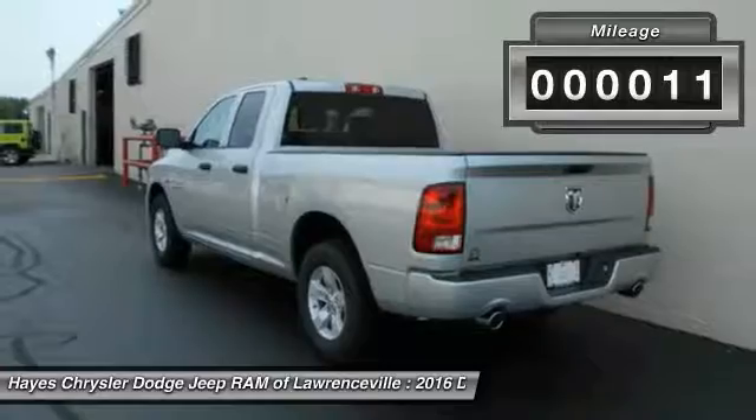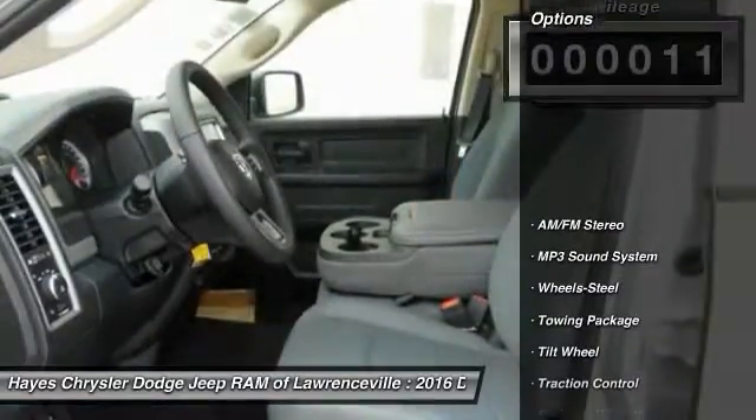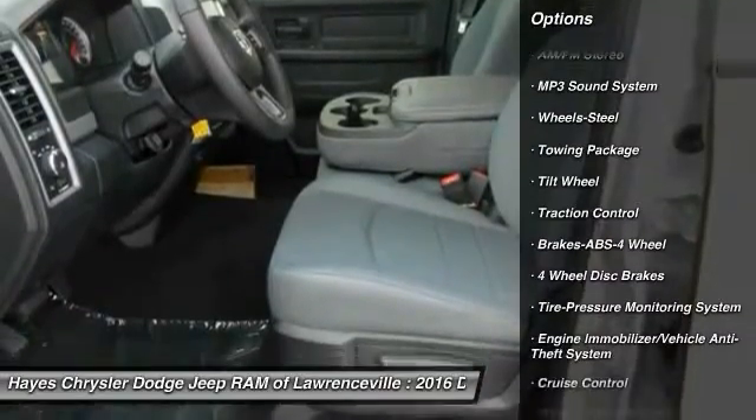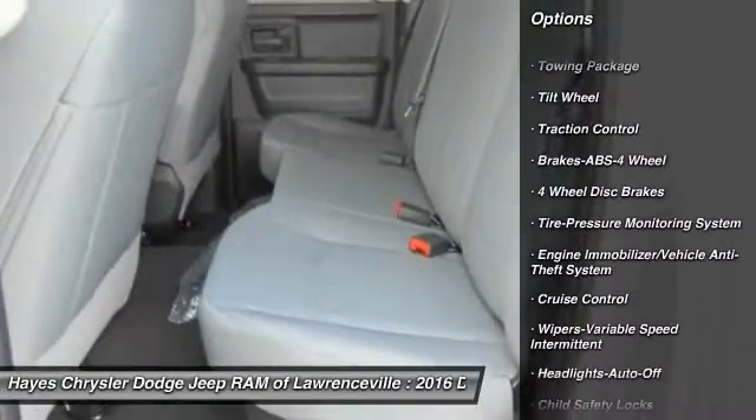This vehicle has less than 100 miles. Here are some of this vehicle's great options: anti-lock braking system, traction control, air conditioning, power steering, and cruise control.